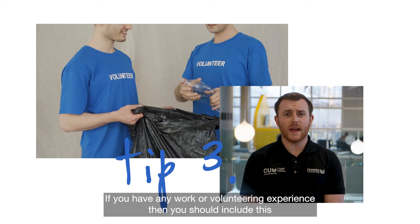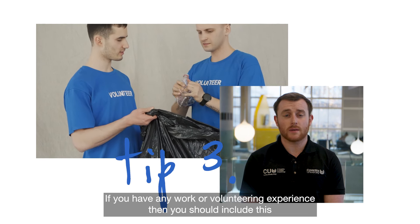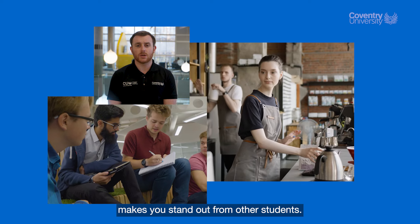Three, if you have any work or volunteering experience then you should include this because customer service, sales, teamwork or leadership skills make you stand out from other students.